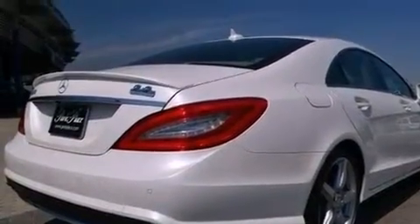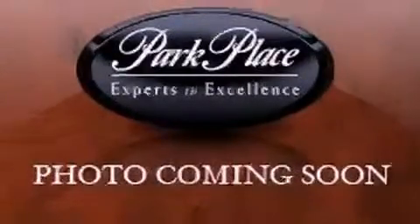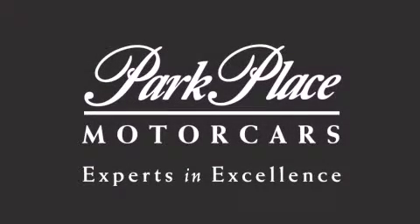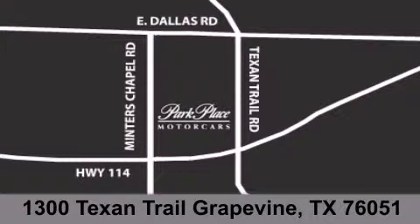Call now to find out how you can own this breathtaking automobile. Thank you for considering Park Place Motor Cars Grapevine for your next luxury vehicle. If you have any questions, please visit our website, give us a call, or stop by our dealership located at 1300 Texan Trail in Grapevine.